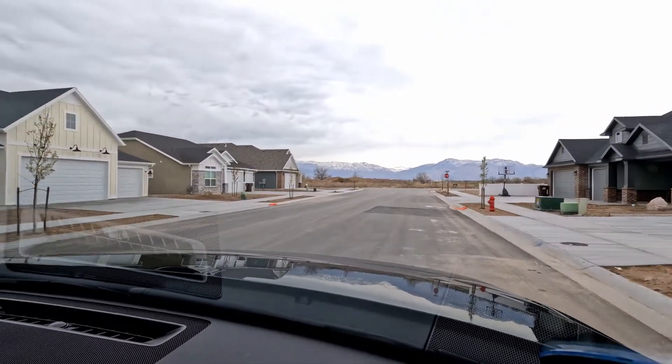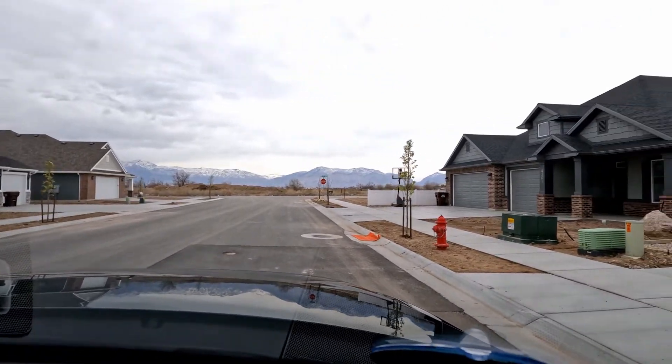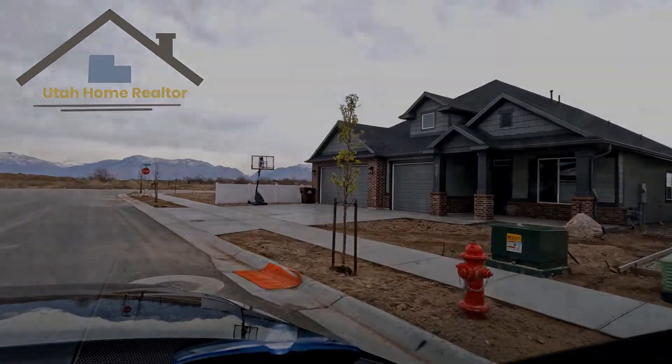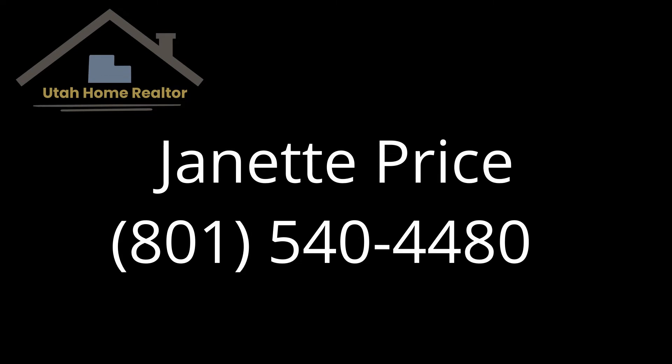There will be other phases included. I hope you have enjoyed this tour of this community — it's beautiful, with lots of walking trails and green space, and it's quite the hot place to be right now.